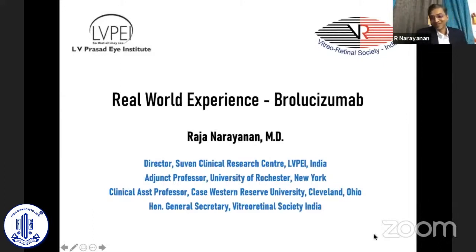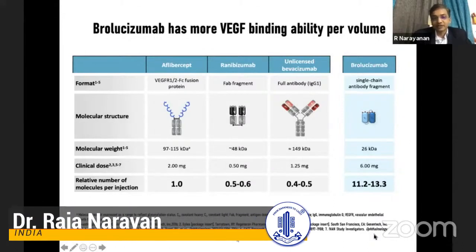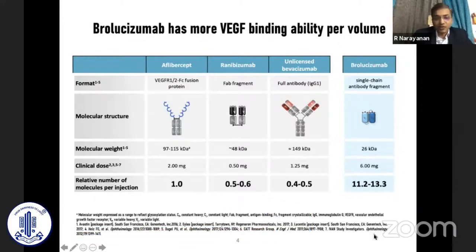My talk is slightly different — it's more about brolucizumab, the experiences and numerous questions around it. The biggest unmet need so far is about the burden of the number of injections. Brolucizumab acts for a longer duration because of its small molecular size or molecular weight; more molecules per injection can be packed into a given volume, and that's why it lasts longer.